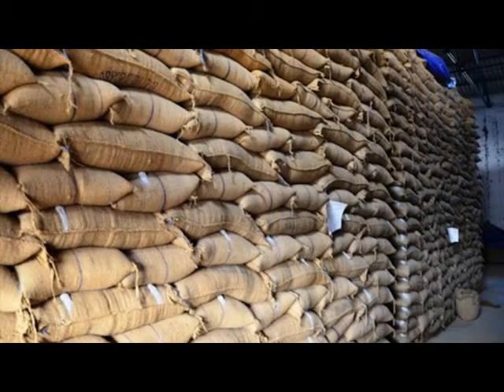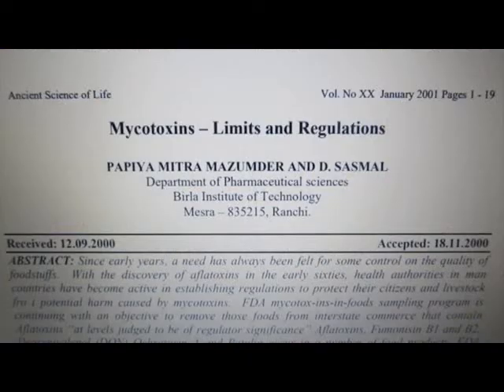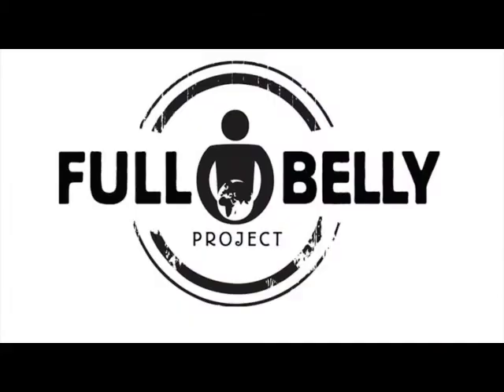Managing the problem of aflatoxin is crucial to the future of food trading and developing economies. New policies are already in place, but there are no new technologies to support them. The Full Belly Project has developed aflascreen.org — a practical, integrated system to address emerging food safety priorities.